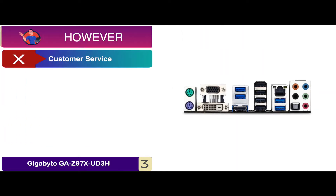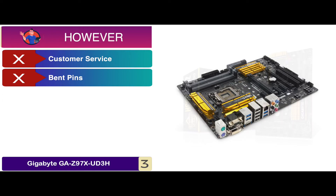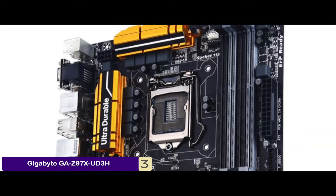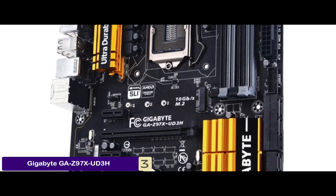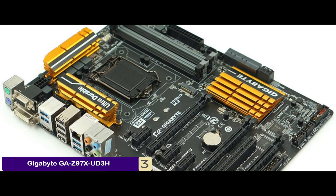However, it comes with poor customer service, there are some concerns over bent pins, and the package is merely subpar. Bottom line is, it is compatible with 4th and 5th generation processors, it has a 2X copper PCB design to give an attractive appearance, and it is the best for the money.